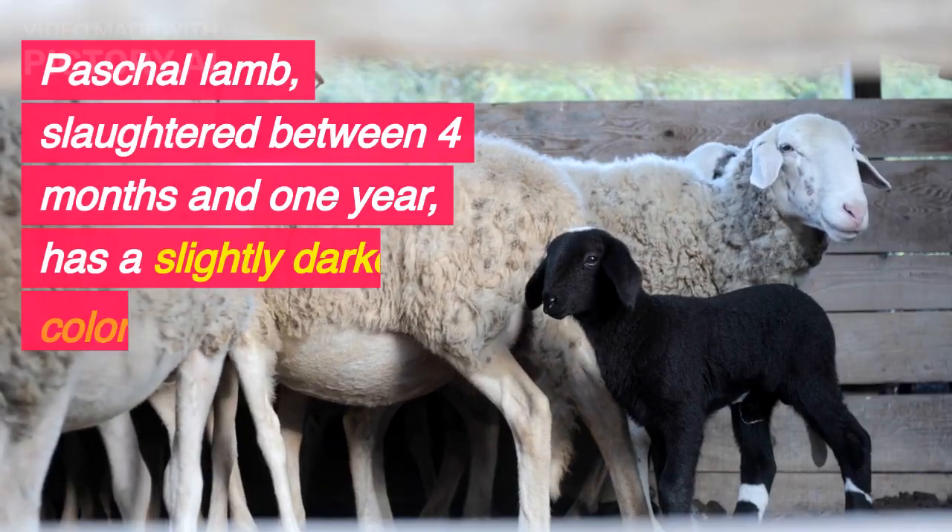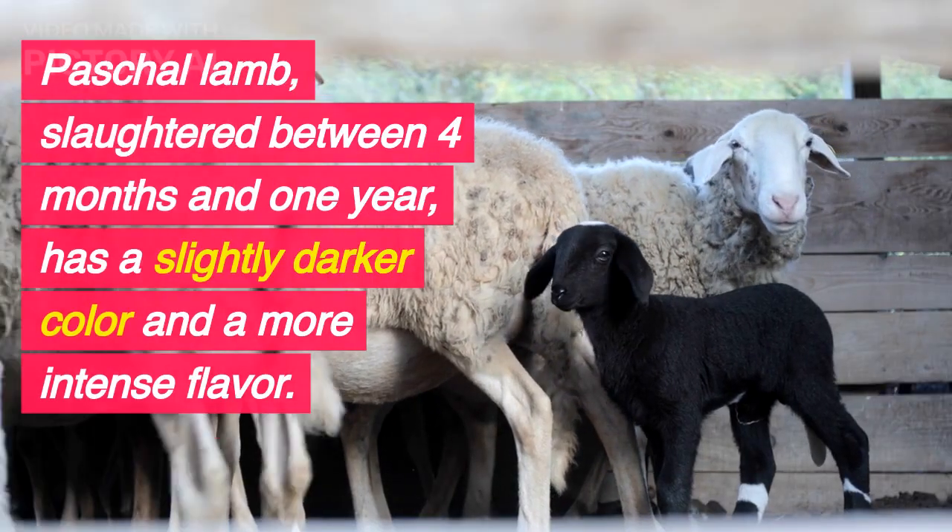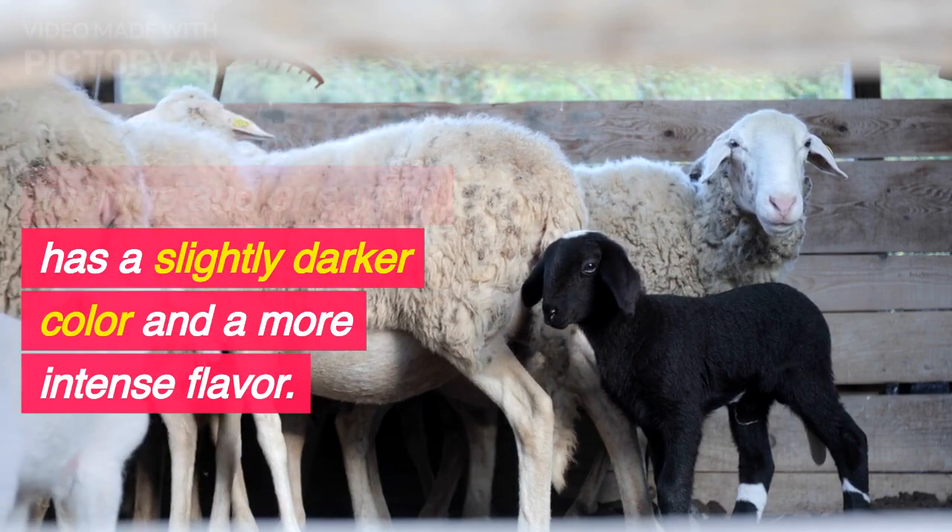Paschal lamb, slaughtered between 4 months and 1 year, has a slightly darker color and a more intense flavor.